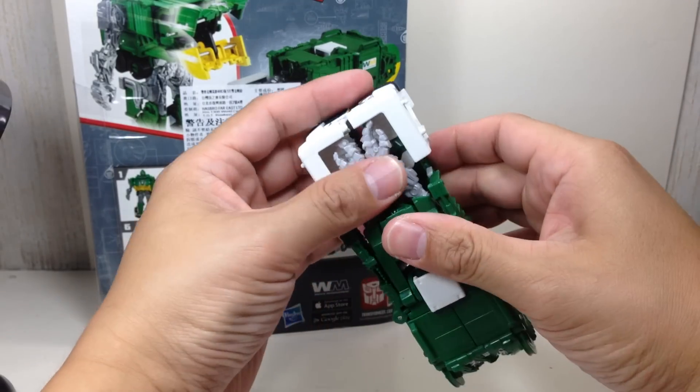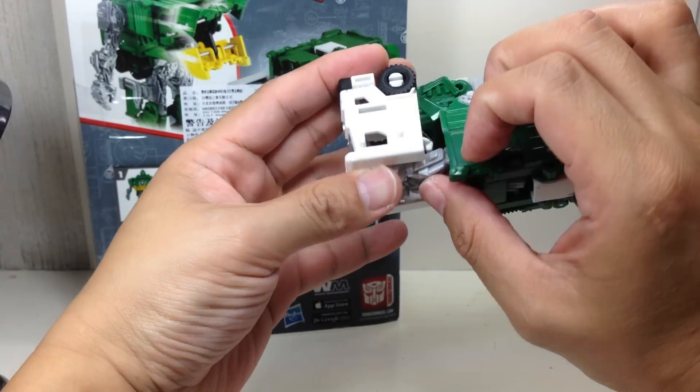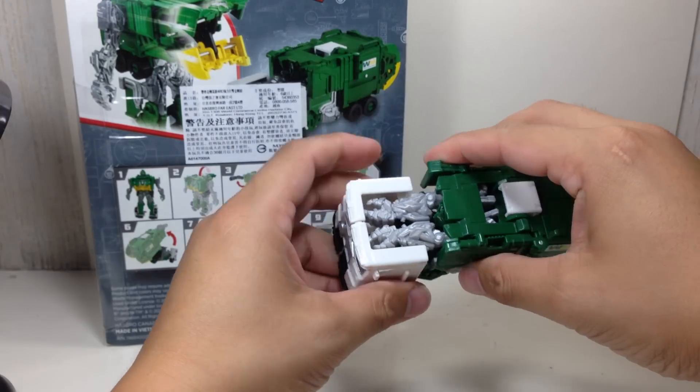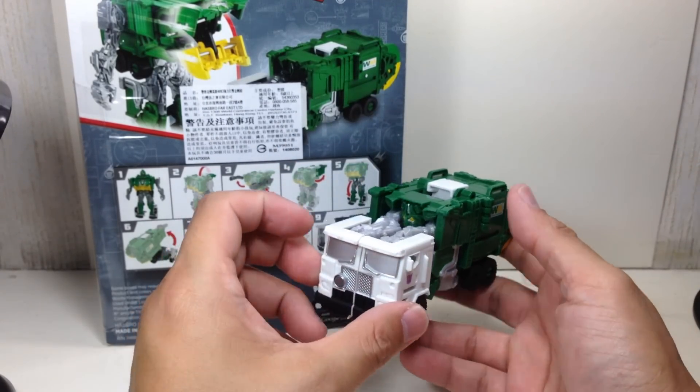Apparently it's not that easy — just tab in. Apparently they tab together as well. And that's the garbage truck — really nice.